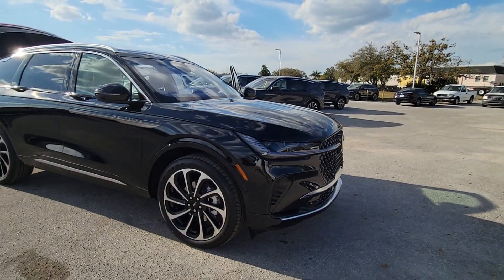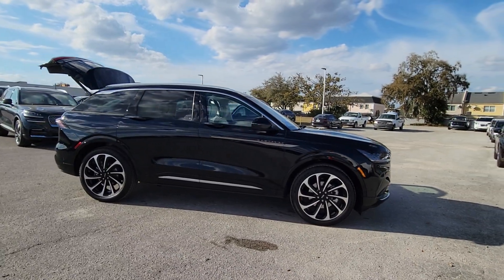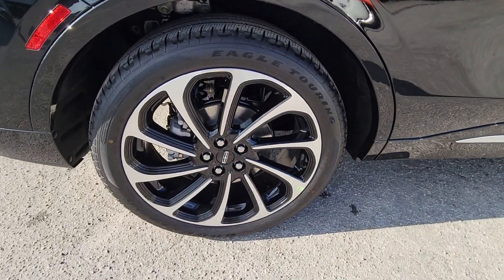Introducing the 2024 Lincoln Nautilus. Make every drive count in this comfortable, capable Lincoln Nautilus, the midsize two-row crossover that brings you the luxury of a sedan in an SUV.